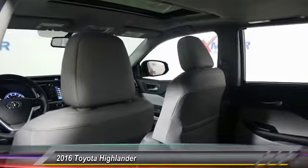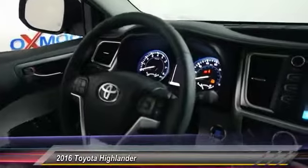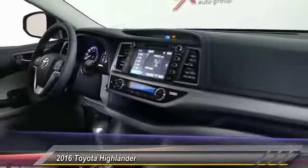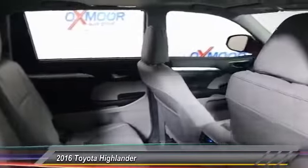dual airbag, air conditioning front, power steering, four-wheel disc brakes, universal garage door opener, heated front seat, rear window defroster, electronic stability control, fog lights.